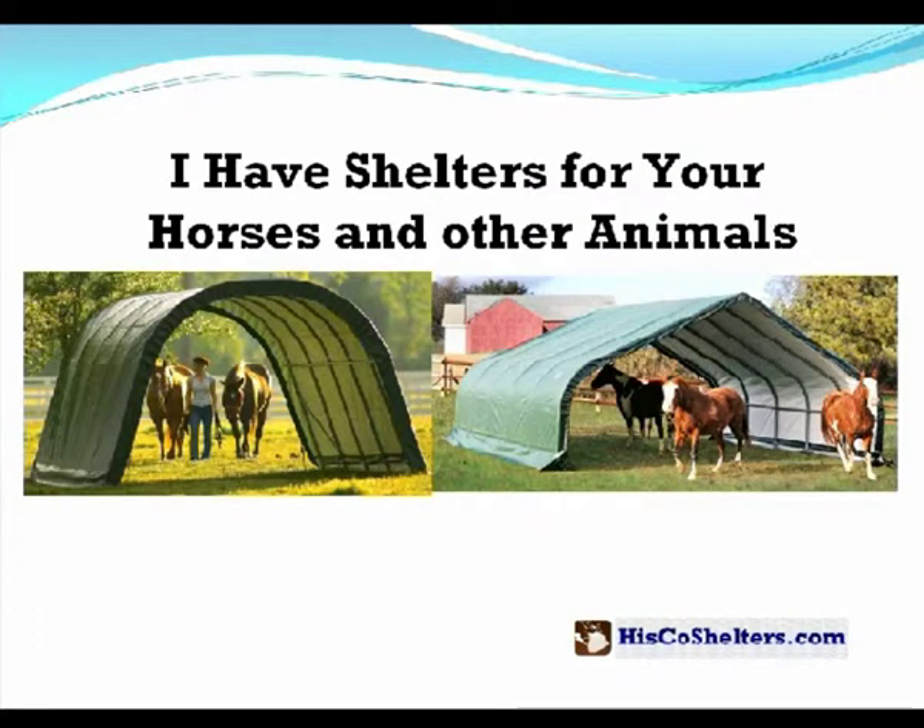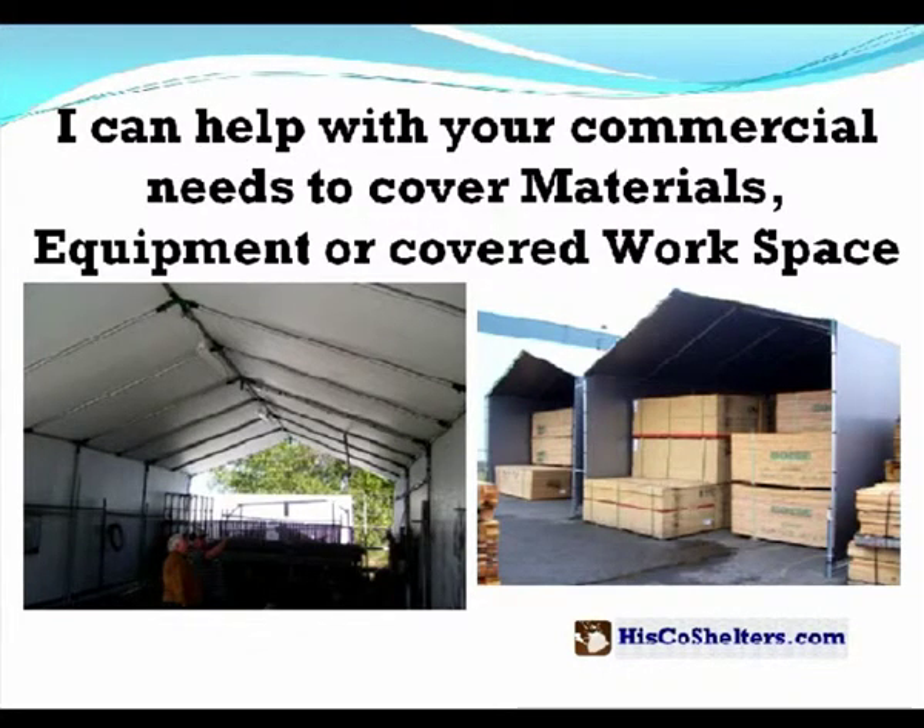I also have shelters for your horses and other animals. I can help you with your commercial needs, to cover materials, equipment, or covered work space.